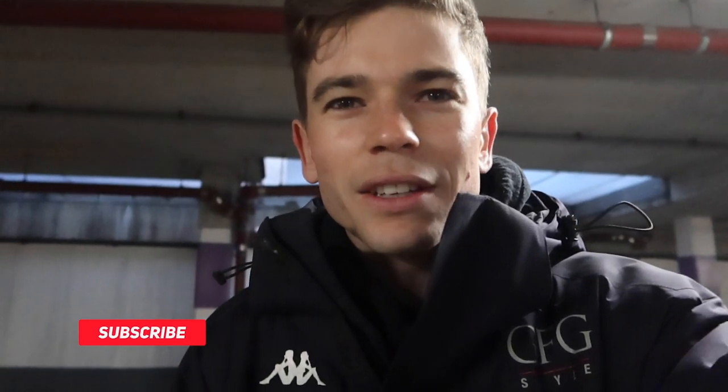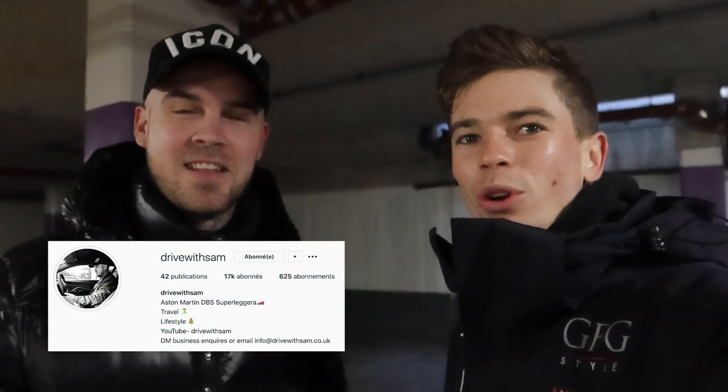It is freezing in London today, but I'm not alone. Hello Sam, how are you doing? Your Instagram is going to pop up here so people can follow you.